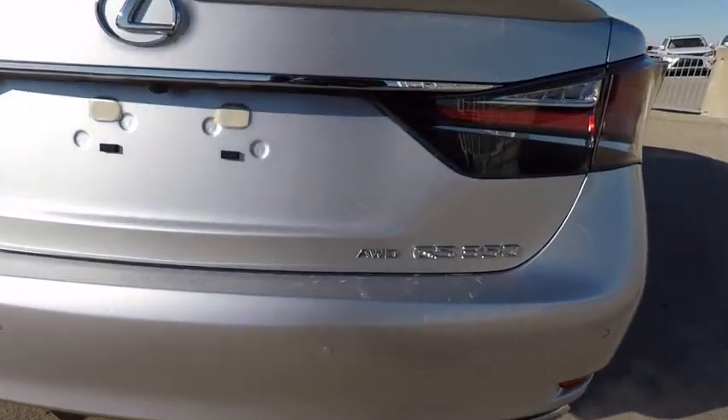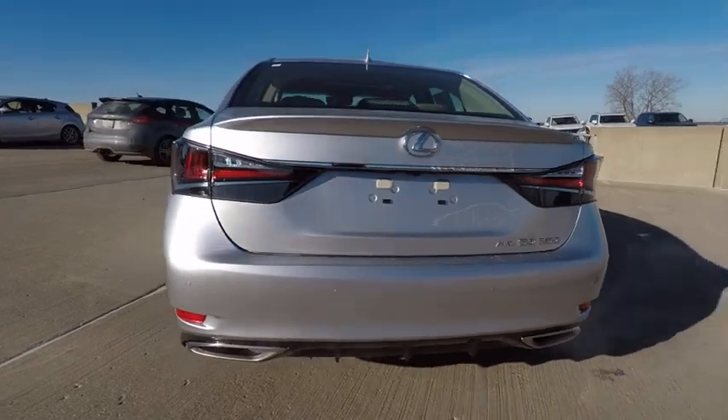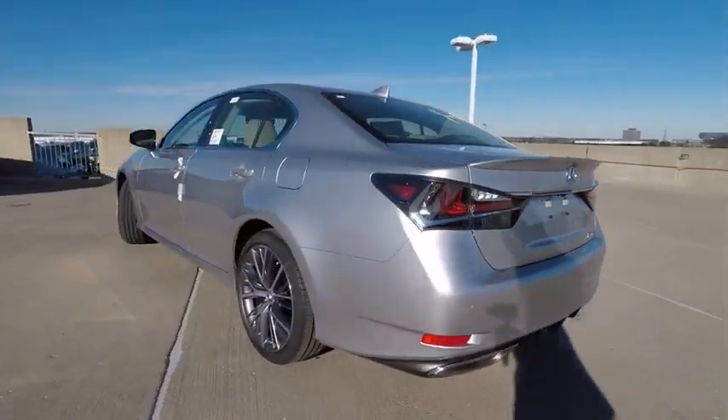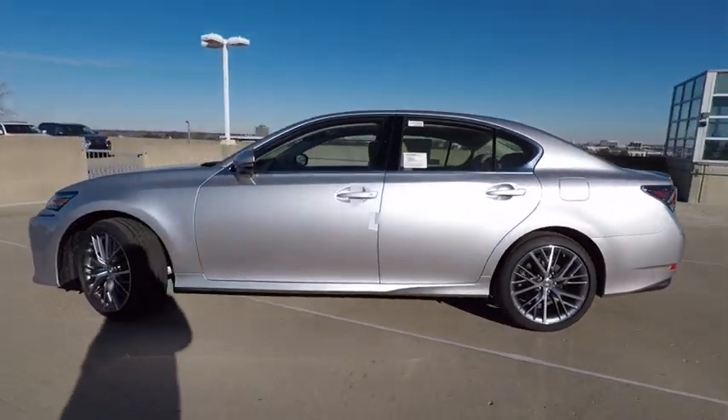Traction control, stability control, power brakes, compass, clock, child safety locks, trip computer, electronic brake force distribution, rear floor mats, cargo area light.